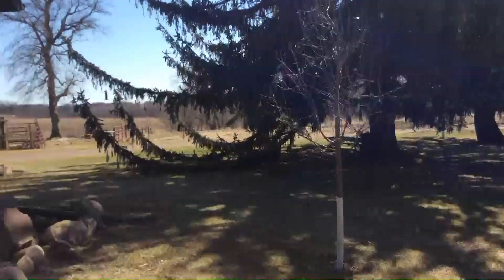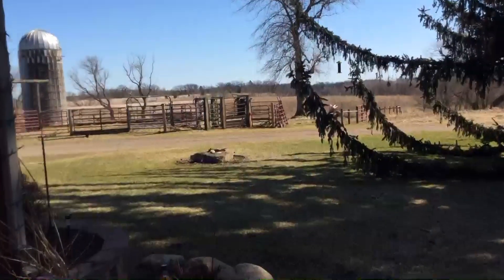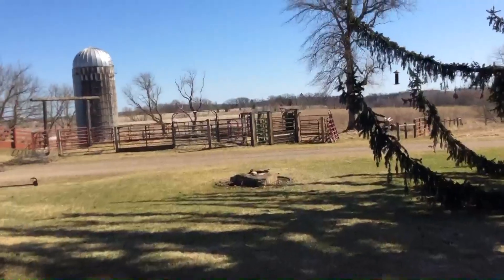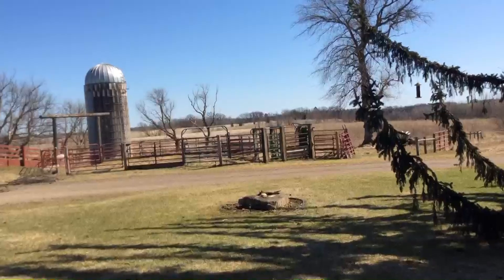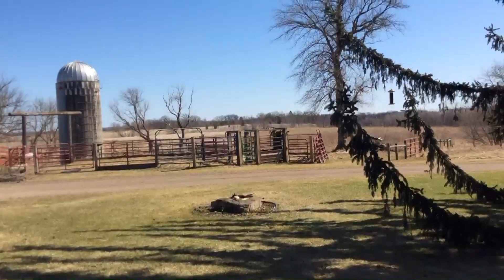And then if you go past it out front here, you can see the corral. And then past the corral is a really big pasture and a hilltop. Every day we see deer crossing over there on the side of the hill — it's really fun to watch in the morning and in the evening.